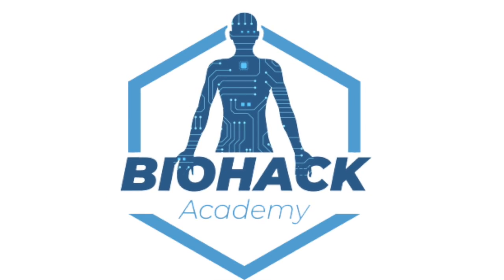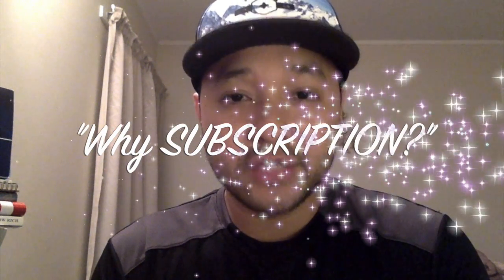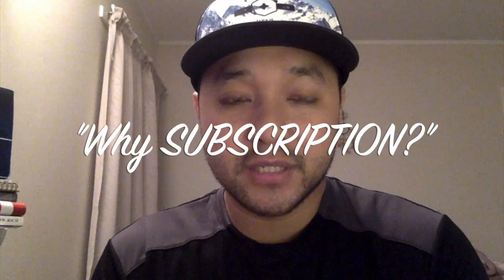Welcome to another episode of Biohack Academy. Hi guys, it's Vantikar here. Today we're going to discuss why subscription is very important in your LifeVantage business.